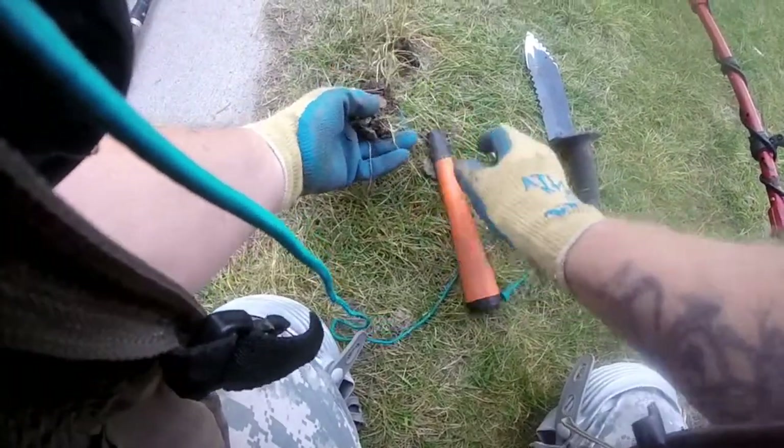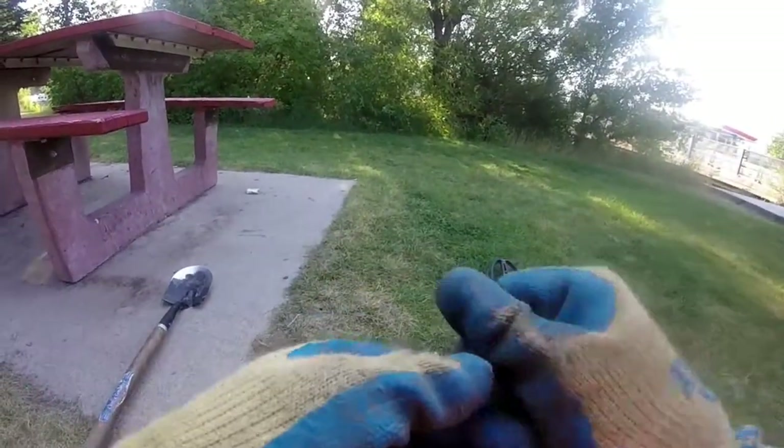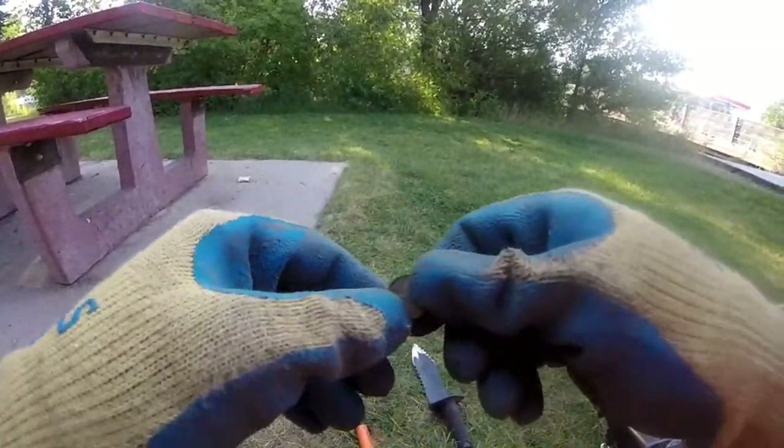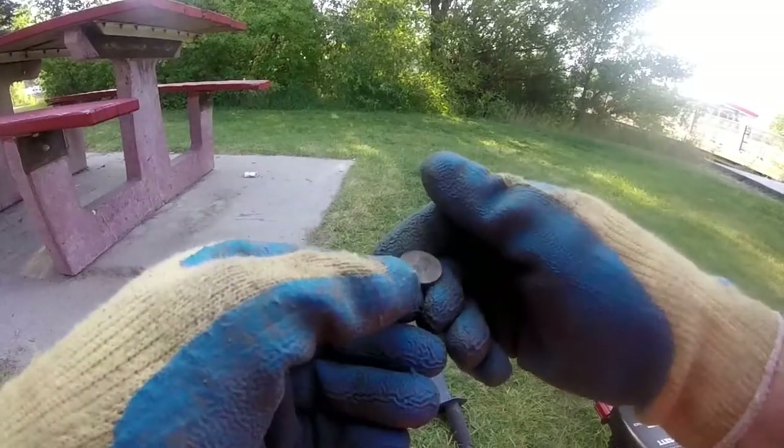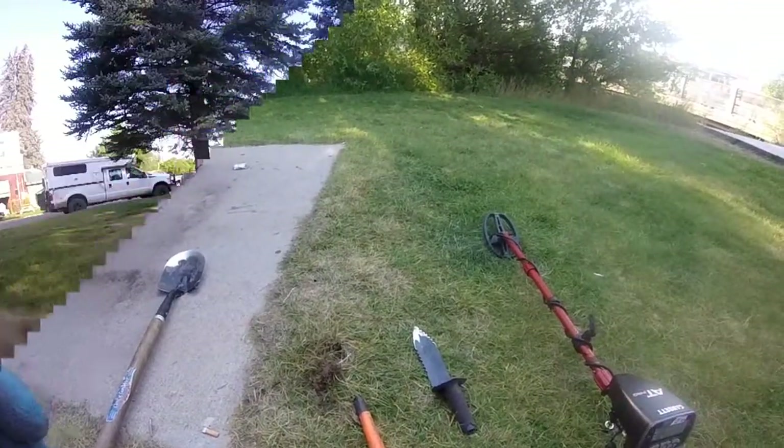That's in here — and it's a modern penny. Modern penny. All right, on to the next.